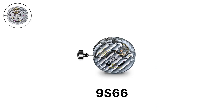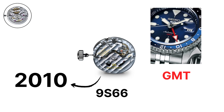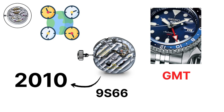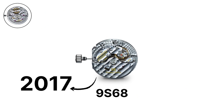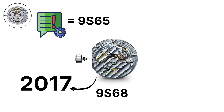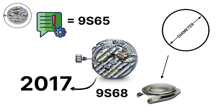The 9S66 is a variation introduced in 2010 that adds a GMT function, allowing the wearer to set a second time zone without stopping the watch, maintaining precision while traveling. The 9S68, released in 2017, shares the same specifications as the 9S65 but is larger in diameter, designed to accommodate larger cases and larger date windows.